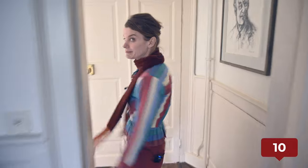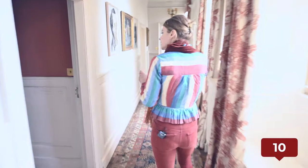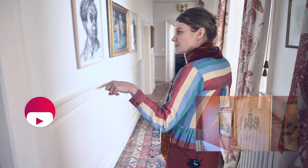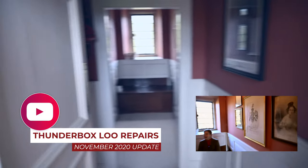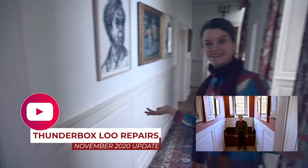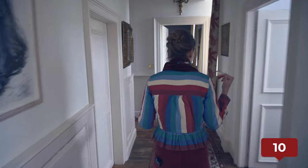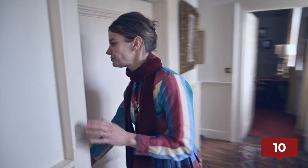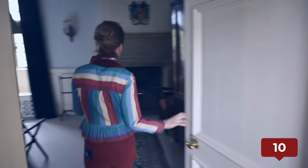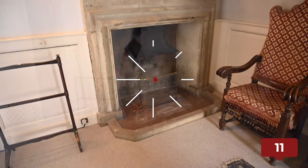Let's go out this secret doorway. That's the Thunderbox Loo — wouldn't that have been nice, to have a fire at the same time? In the Tudor Room — not working, but it could work easily, could totally work. Number 11, Tudor Room.